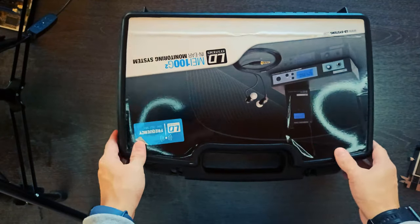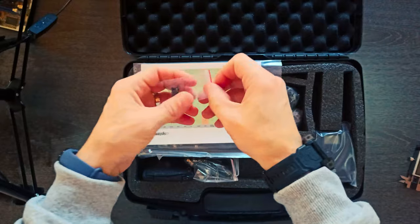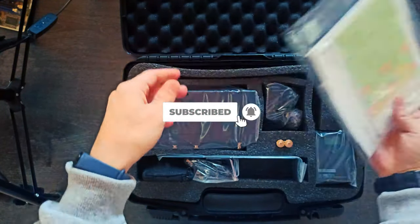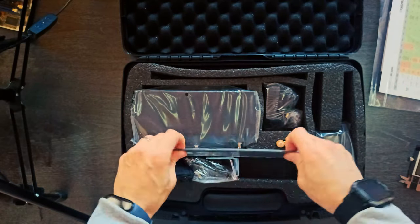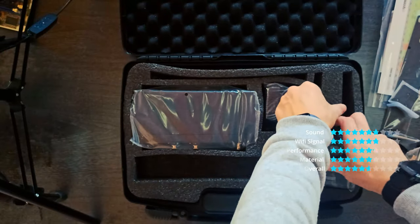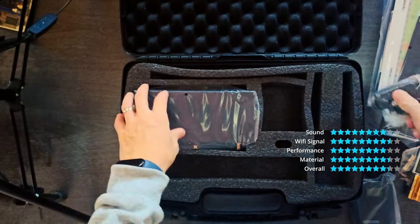The new LD Systems MEI 100G2 in-ear monitoring system with 96 UHF channels offers outstanding sound quality and a large dynamic range in the 823 to 832 and 863 to 865 MHz bands.